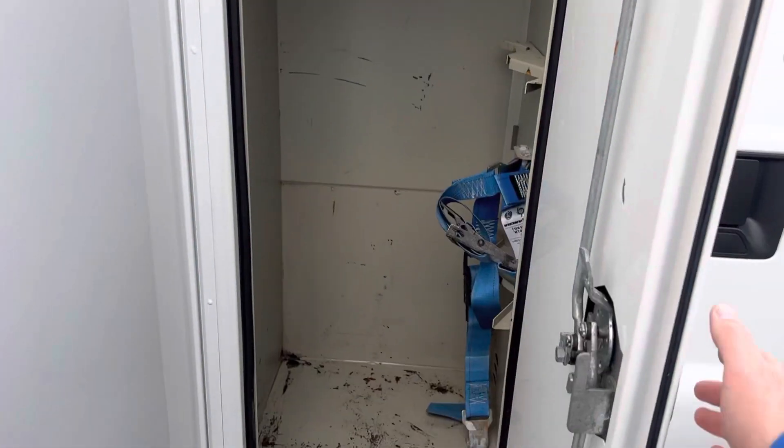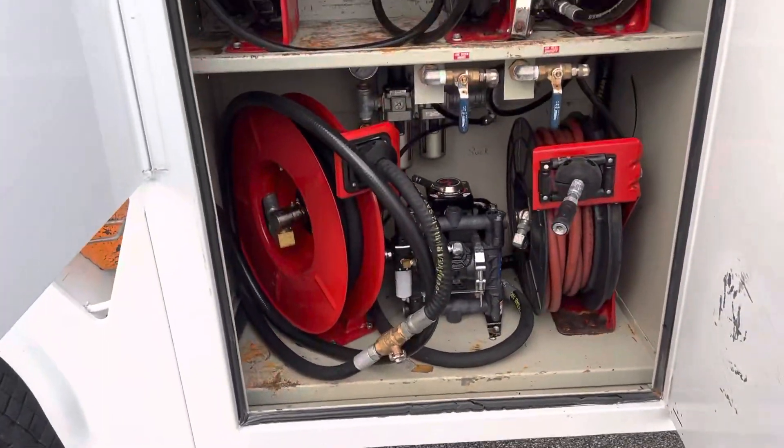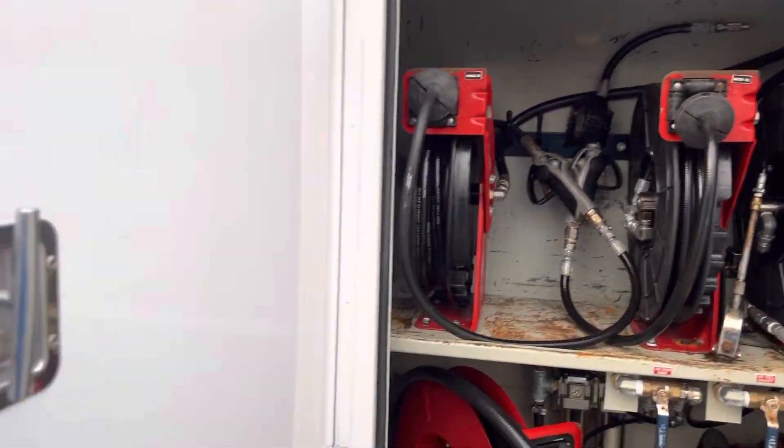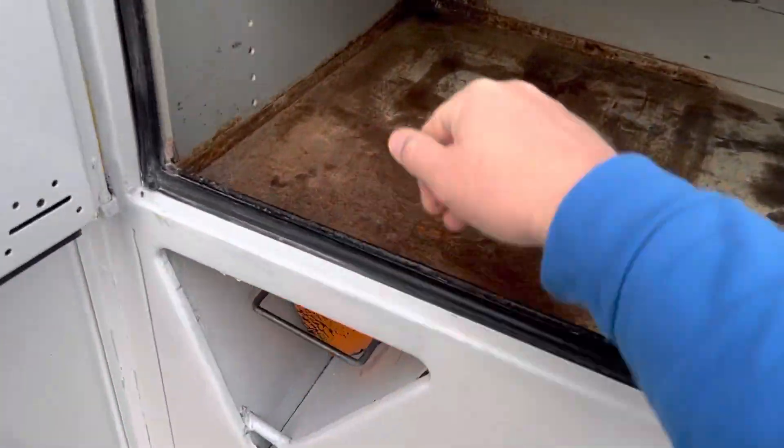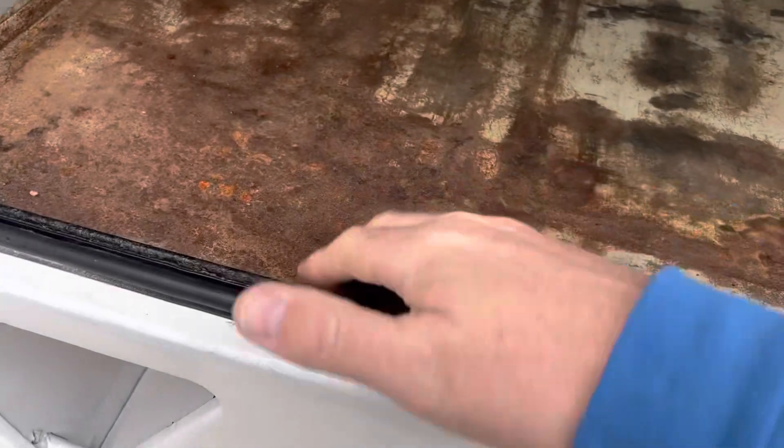Power windows, power door locks, power mirrors. I've had a ton of these trucks with the same setup on them. A little bit of surface rust — nothing really.